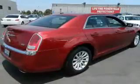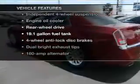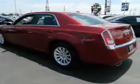Anti-lock brakes help you bring your vehicle to a safe stop. Plus, enjoy these notable features that are included in this vehicle: power door locks, power windows, cruise control, and power steering.